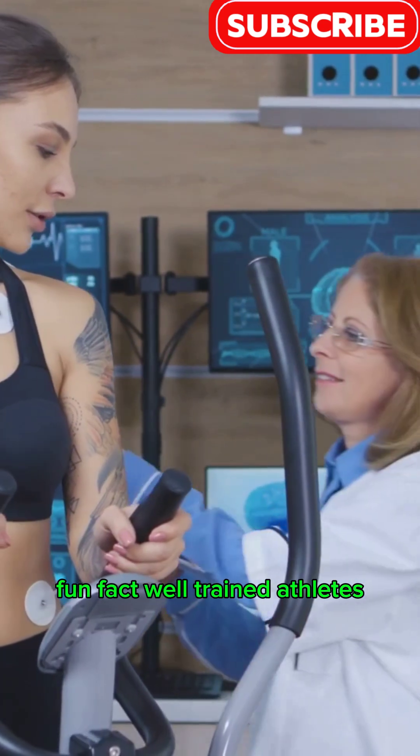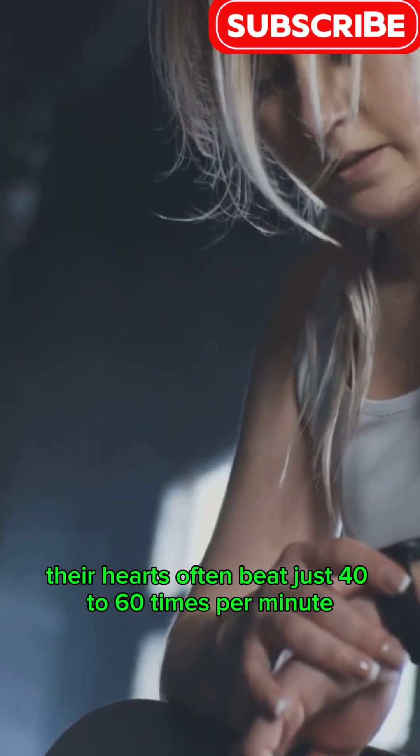Fun fact: well-trained athletes' hearts often beat just 40 to 60 times per minute.